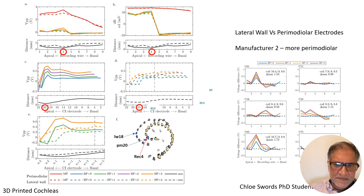Looking at the other manufacturer that makes a more true perimodial electrode: again for monopolar, perimodial versus lateral wall shows only a slight difference. But for bipolar — this manufacturer can't do tripolar — the perimodial does have a little bit more voltage than the lateral wall for both bipolar plus three and true bipolar, where the electrodes are adjacent. For these six cochleae, in at least three of them, and two quite strongly, there's more voltage generated for perimodial than lateral wall.